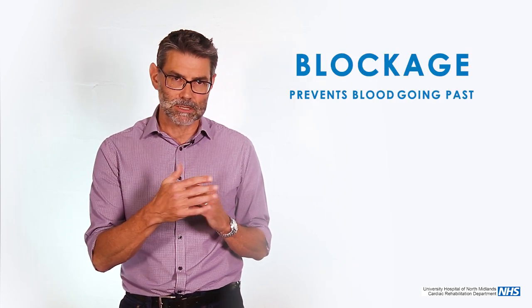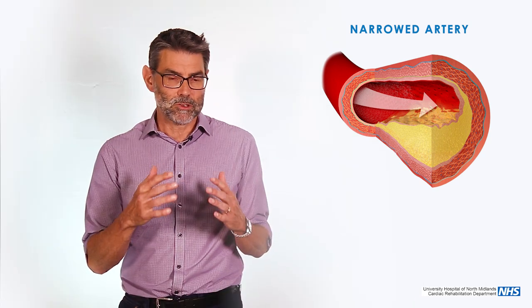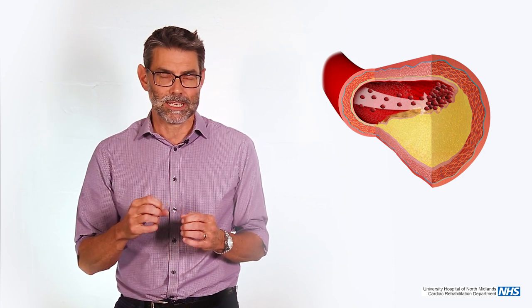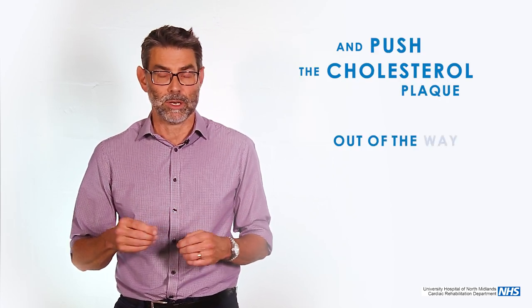A heart attack differs from angina insofar as angina is driven, in the main, by furring up in the arteries. Over time, diabetes, blood pressure, cholesterol — all those things cause a blockage that prevents blood flowing past it, causing angina. The more severe the narrowing, the more it causes angina. With a heart attack, what differs is that the plaque of cholesterol splits. When blood gets inside the plaque, it clots. The heart attack is driven by the clot, not the narrowing. Everything we do is about trying to prevent recurrence of clot or moving the clot on. The balloons and stents we put in during an emergency are there to open the artery up, push the cholesterol plaque out of the way, and move the clot on.